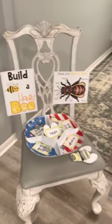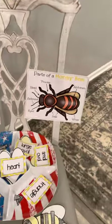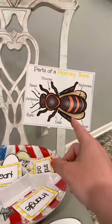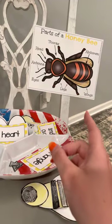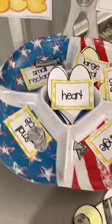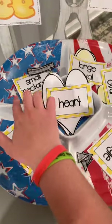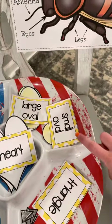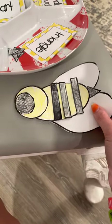Last but not least, we have a build-a-honeybee section covering the parts of the honeybee. We will go over each part of their body before they get to the dramatic play area. They will use different shapes — triangles, small circles, small rectangles, large ovals, small ovals, and hearts — and they will be gluing or taping them together. I taped mine, but I think gluing would be easier for them.